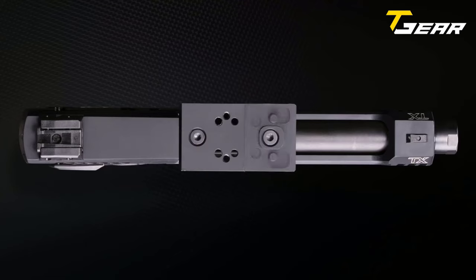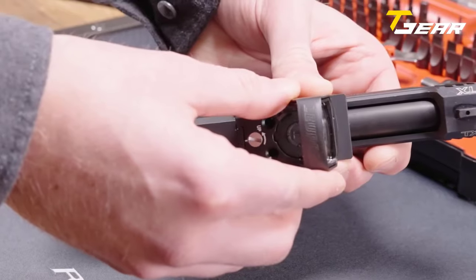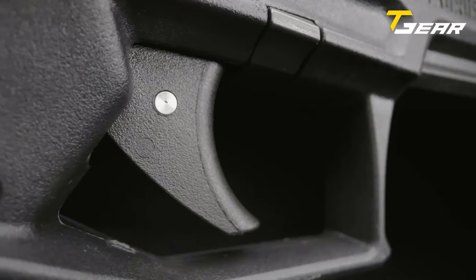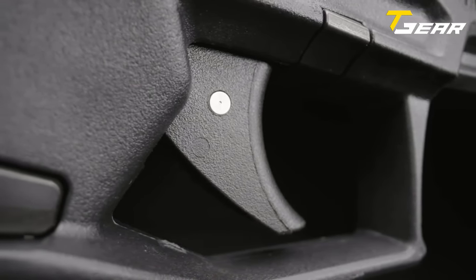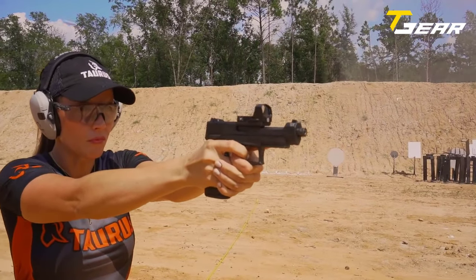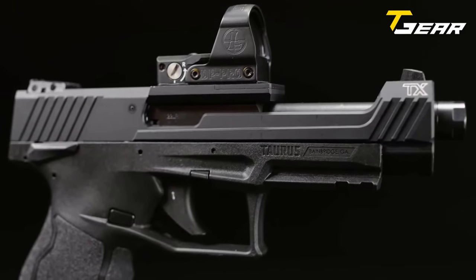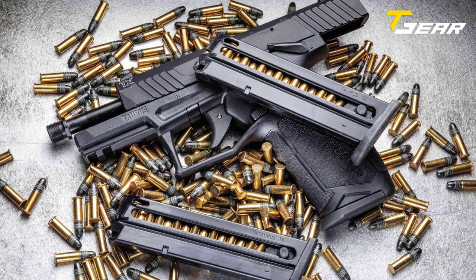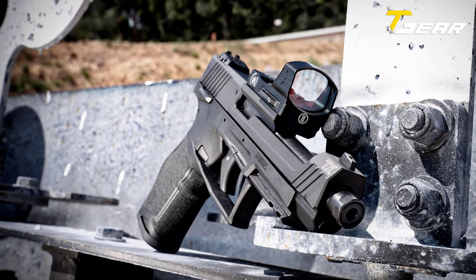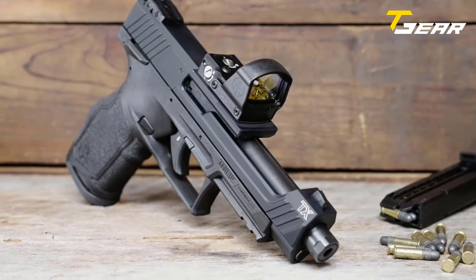The TX-22 comes with a Picatinny rail for mounting accessories and ambidextrous safety. It has a lightweight polymer frame with a black finish, manual safety, striker block, and trigger safety. Built to last with an aluminum slide finished in hard anodized black and an alloy steel barrel in matte black, it weighs 23 ounces with an overall length of 8.15 inches, width of 1.25 inches, and height of 5.44 inches. The Taurus TX-22 is excellent for target shooting, plinking, small game hunting, or personal protection.